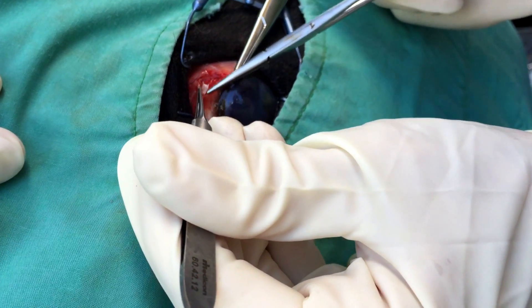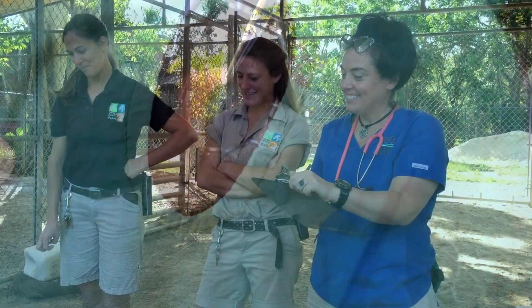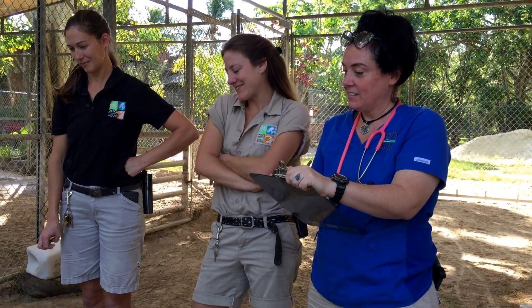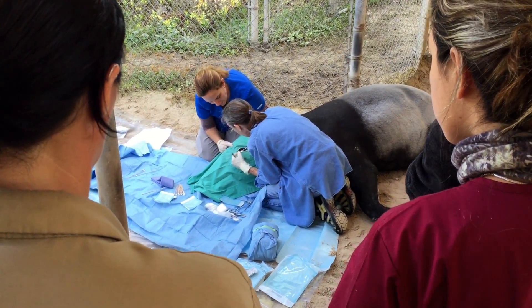Initially, one strip was used for this treatment and it lasted for about eight months. The hope now is that by using up to four strips, it will last between one and three years, thereby eliminating the need to immobilize this animal on a regular basis.